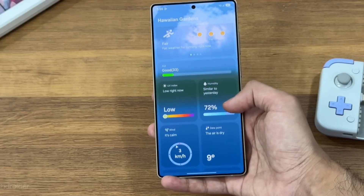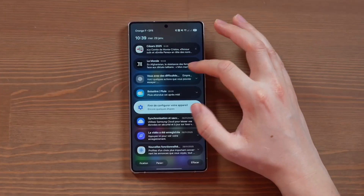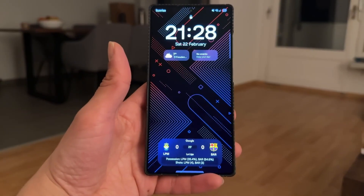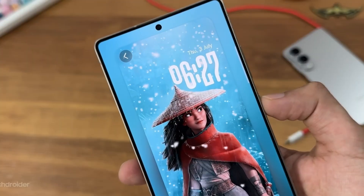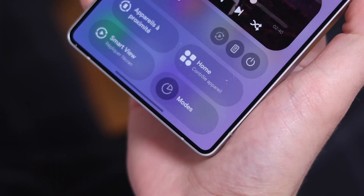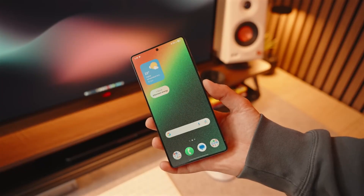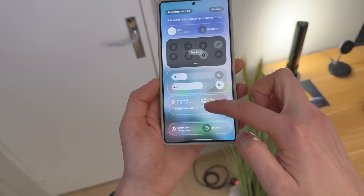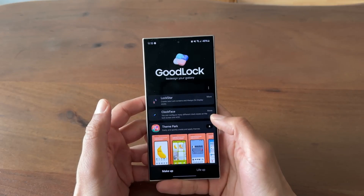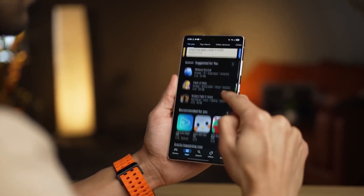Visually, One UI 8 is striking. Samsung has refined icons with a flatter yet more modern design, spacing feels more balanced, and there's a renewed focus on making everything one-handed friendly. Even massive phones like the Galaxy S26 Ultra or Z Fold benefit from this approach — buttons, sliders, and menus feel within reach without stretching your thumb. Accessibility has also been improved: voice commands, larger text scaling, and gesture controls are smarter and more responsive, opening doors for users who previously found One UI overwhelming.